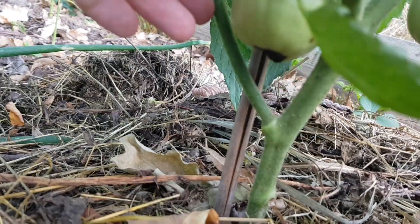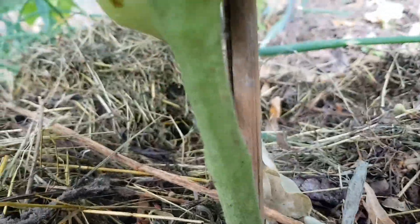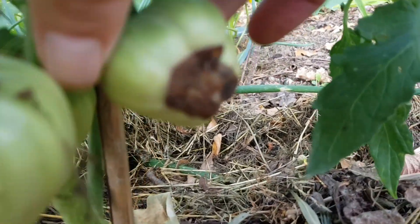they didn't manage to consume enough calcium. So in order to prevent this, never let the soil or compost in which you are growing your tomatoes dry out, especially when the fruit is swelling.